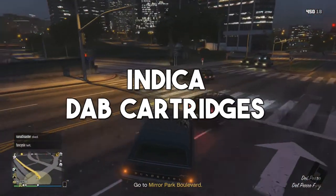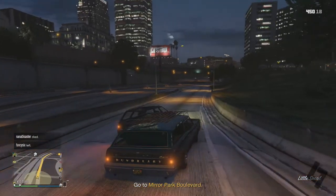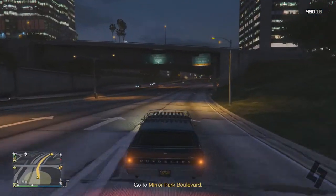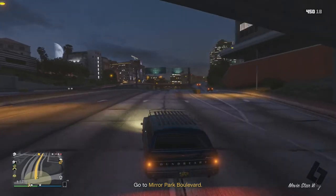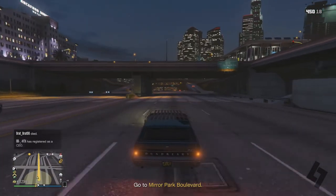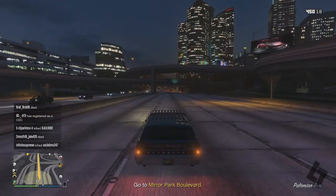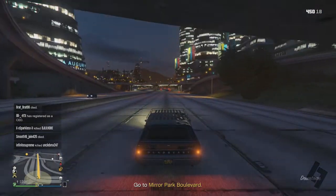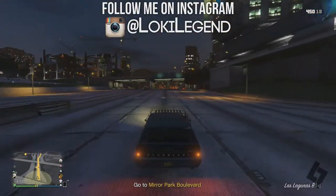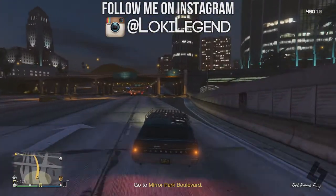So I talked about sativa dab cartridges in the last video and I gave my honest opinion on what type of stuff we were smoking. Even if it says a label on the dab cartridge — if it says it's an indica or whatever strain — I personally don't think there's a noticeable enough difference when I smoke indica compared to sativa. I feel like right now it's not a hundred percent accurate, even though these are real companies making this stuff. Some indicas I've smoked felt like they were supposed to be sativas, which is really weird, and the way they're labeled on the box looks very legit.